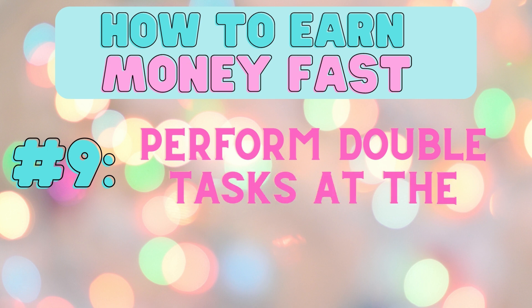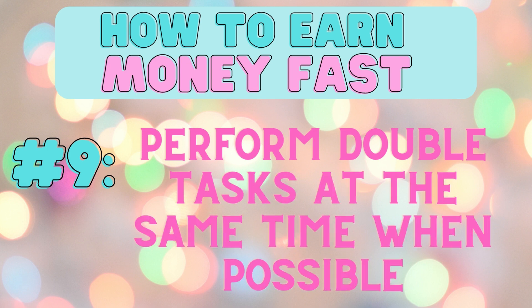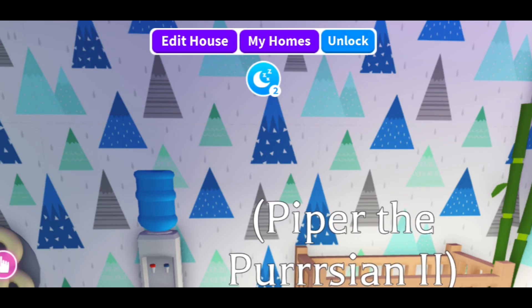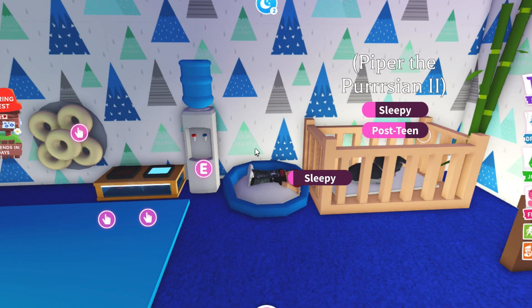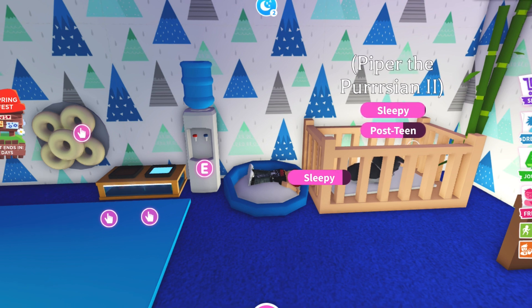Number nine, perform double tasks at the same time when possible. A good way to earn money quickly is to place multiple task items close together. That way you can perform multiple tasks at the same time with your pet, such as sleeping.